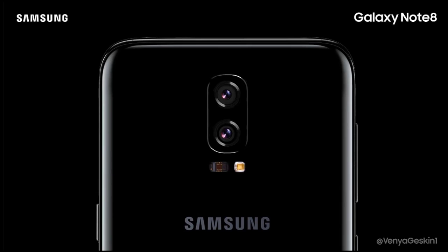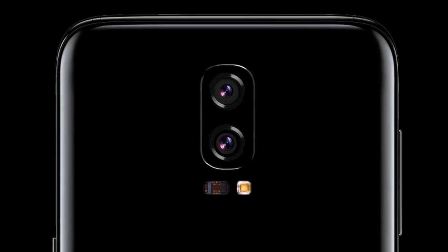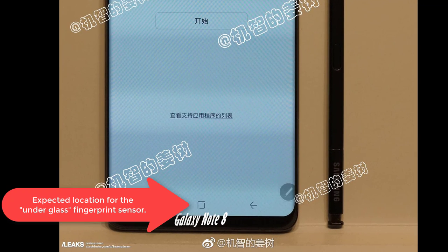A few things to expect from the Note 8, according to preliminary renders by Venya Geskin — who, by the way, was very reliable with the Galaxy S8 pre-release renders — show that we will have a dual-lens camera on the rear, and you're not able to see the dreaded rear fingerprint sensor. The reason you're not seeing it may be because it might be built into the front of the display under the glass. This isn't a complete rumor — this is something Samsung has actually been working on with a company called Synaptics. They had it planned for the Galaxy S8 but did not have enough time to finalize it before the S8's release. Most likely, the frontal placement of the fingerprint sensor will debut on the Note 8, which will make a lot of people quite satisfied.